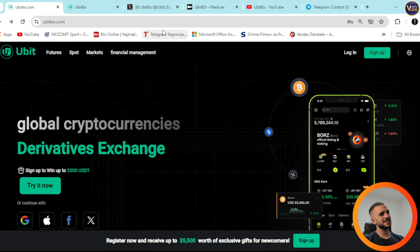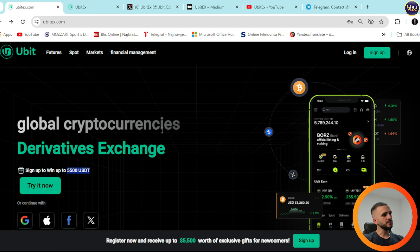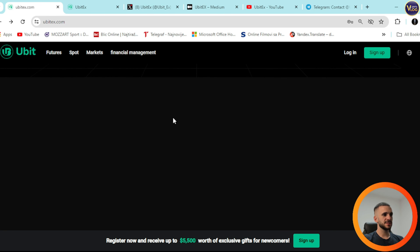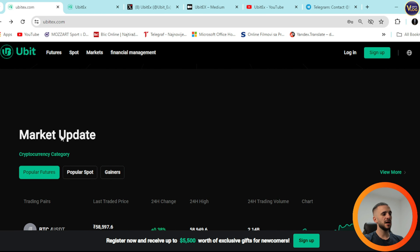UBITX.com is a Global Cryptocurrencies Derivatives exchange. You can sign up right now to win up to 5,500 USDT. Scrolling down, you can see additional information including market updates, cryptocurrency categories, popular futures, popular spot gainers, and everything right here.